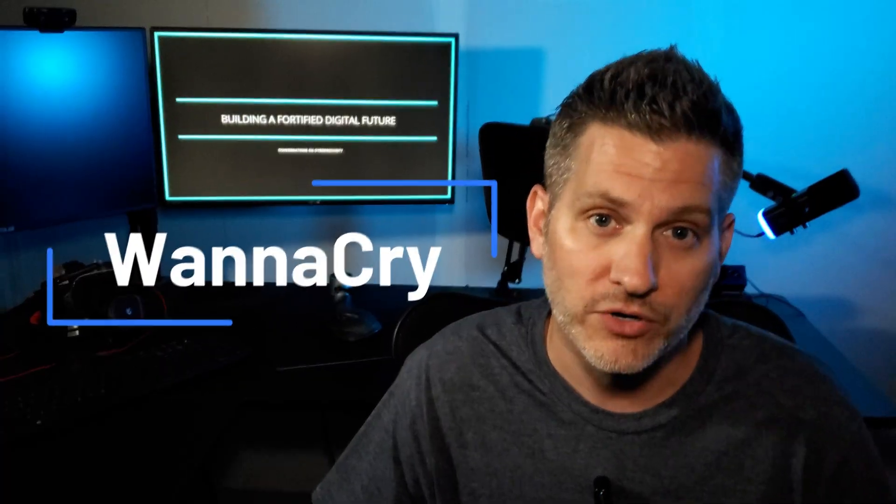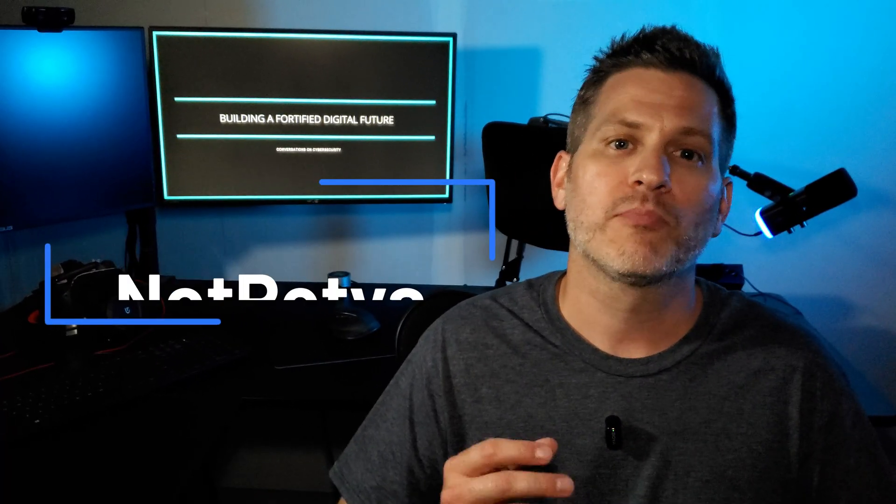If you've ever heard of WannaCry or NotPetya, you're probably familiar with the impact. This exploit isn't just a technical curiosity. It's a journey from a top-secret cyber weapon to a globally destructive tool that offers critical key lessons for anyone using a computer, underscoring the constant cat and mouse game between attackers and defenders, and why even seemingly small vulnerabilities have monumental ripple effects across our connected world.